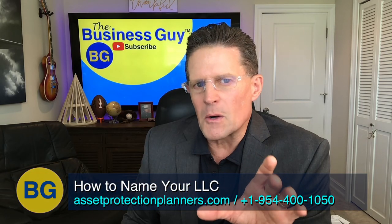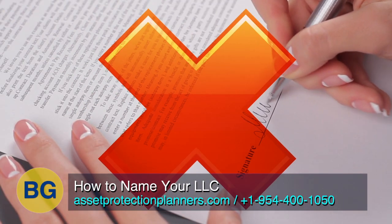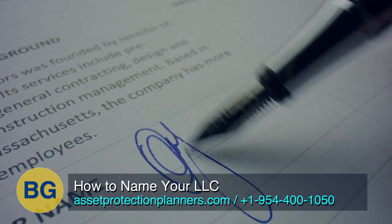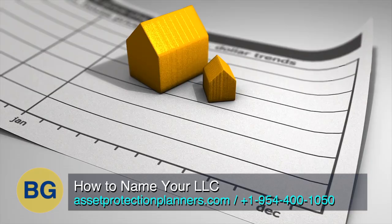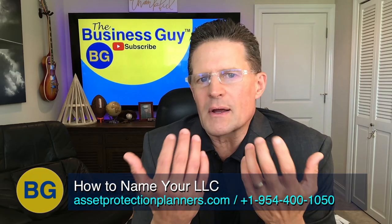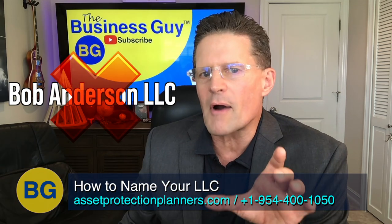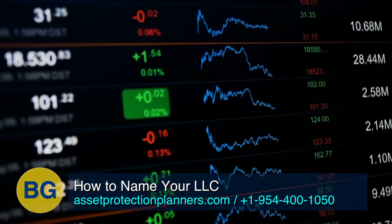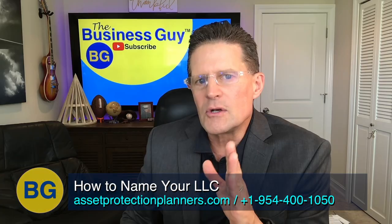For most businesses and real estate holdings — for privacy and protection — we don't recommend people use their own names in the name of the LLC. Maybe if it's a construction business, using your name makes sense; Anderson Construction might be perfectly fine if you're Bob Anderson. But for holding real estate or trying to keep your name private, don't use your name on the company. Don't name your company Bob Anderson LLC if you're using it to own real estate. You want more privacy than that, so don't paint a target on your back.